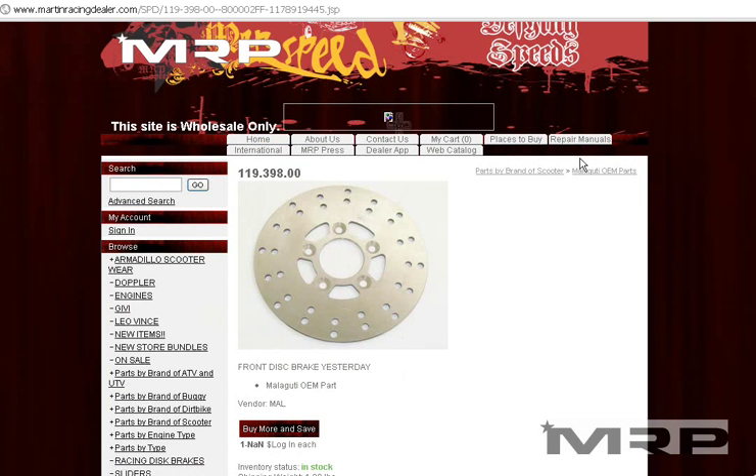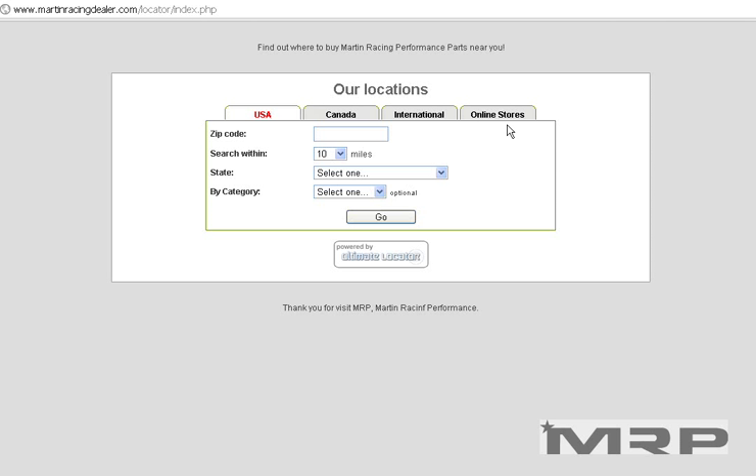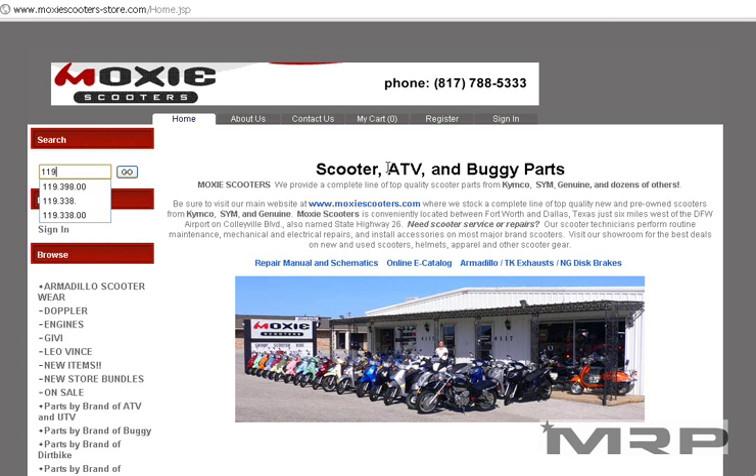If you're not a dealer, click on Places to Buy, find your online store or local dealership, call them or call Cycle Gear, give them the part number — they can order it for you. Or visit one of those online stores and in the search engine, just do the same thing that you did.